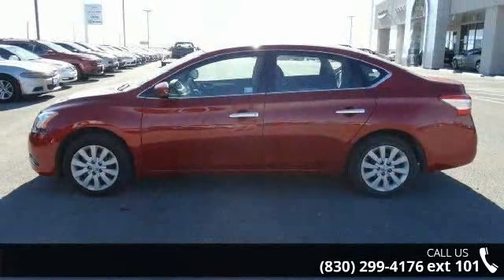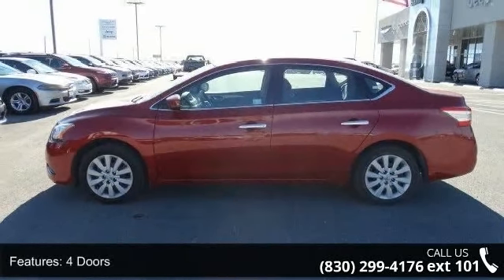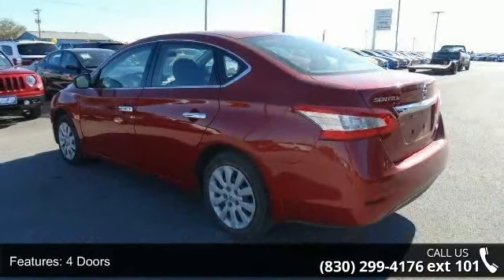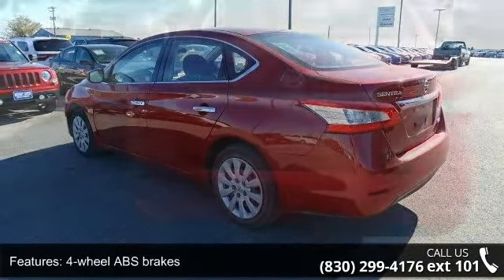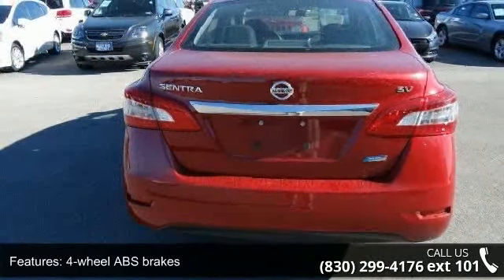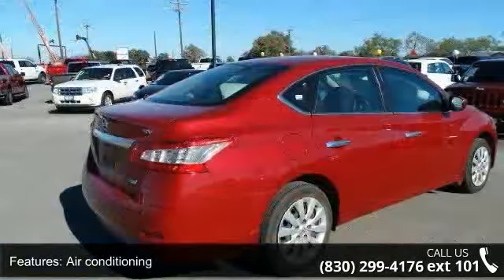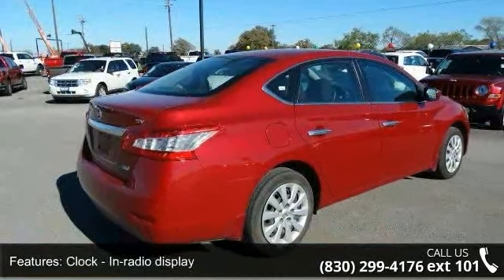This vehicle's top features include four doors, four-wheel ABS brakes, air conditioning, clock, in-radio display, CVT transmission, external temperature display, front seat type bucket, front wheel drive, head airbags, curtain first and second row, and interior air filtration.